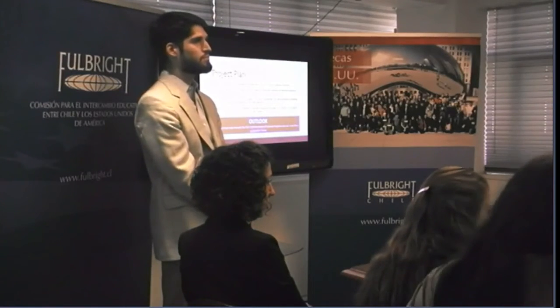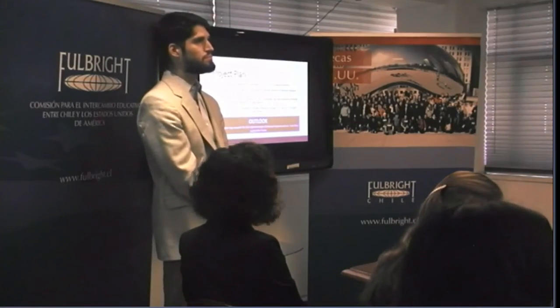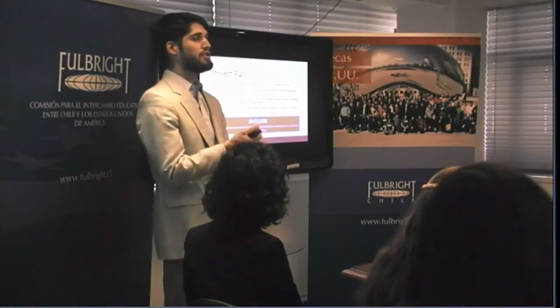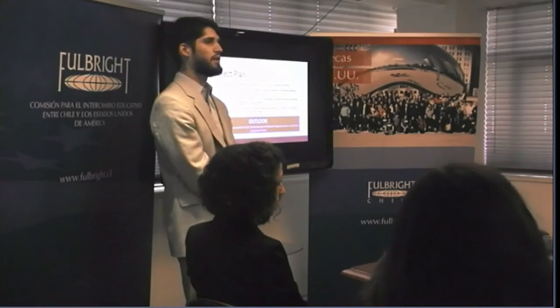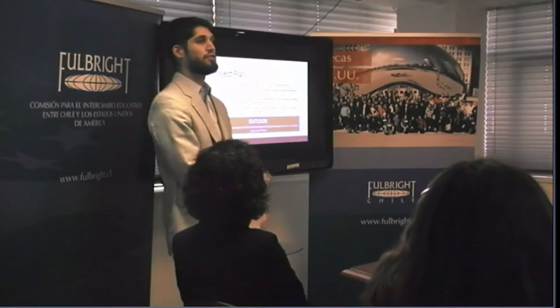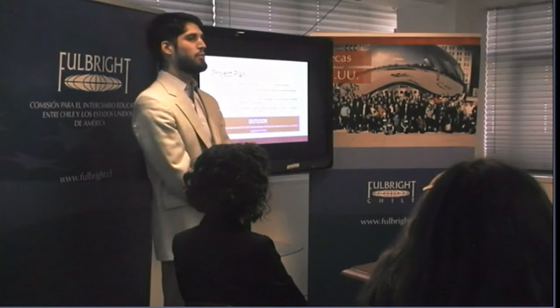Why did you choose Chile? I chose Chile because I was very excited to work with Professor Daniel Olivares — this is where he's based. I read his research and was very interested by his current project. We made a good connection, and it was that relationship that brought me here.